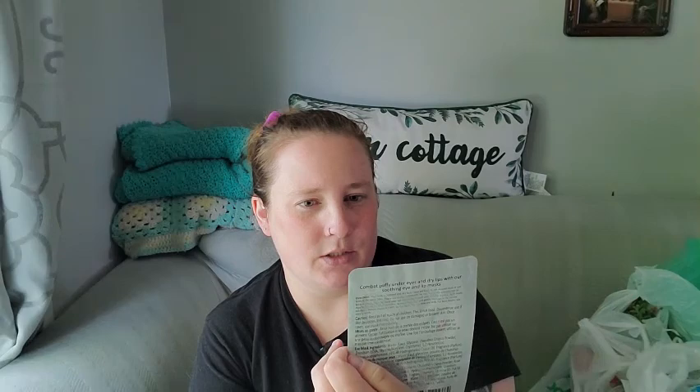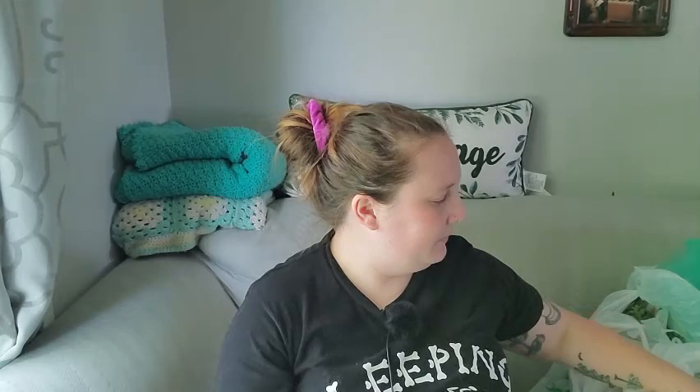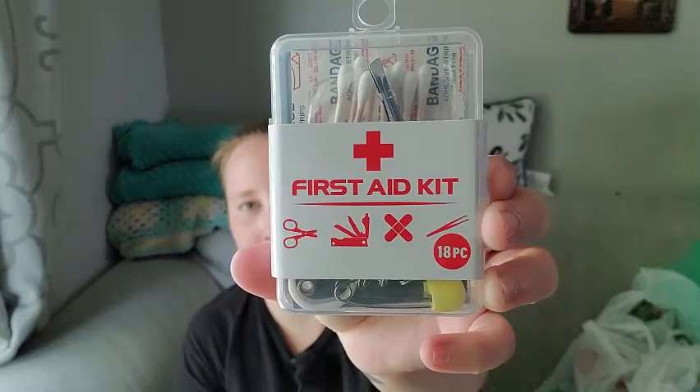In the checkout line I found this really neat first aid kit. As a mom I'm constantly needing band-aids and stuff when we're out, so I thought this would come in handy to put in my backpack.